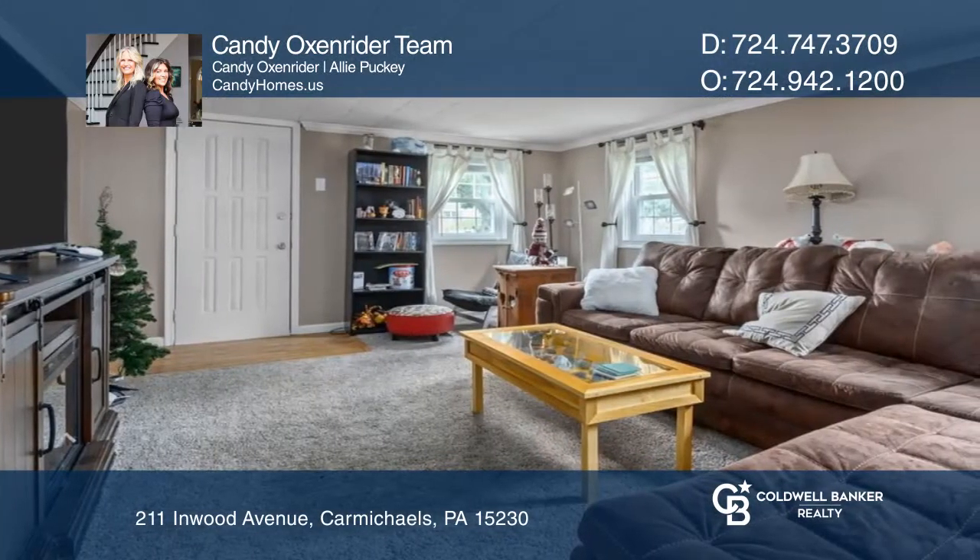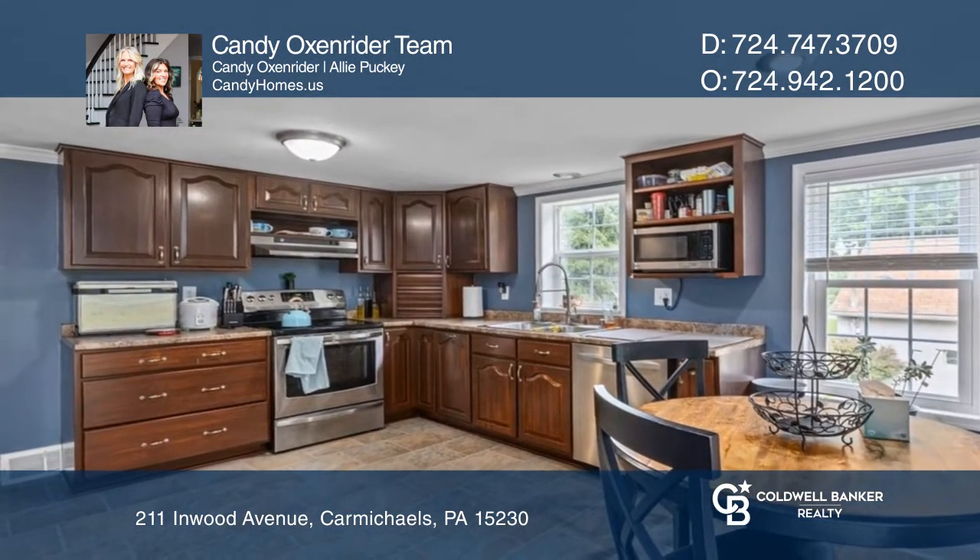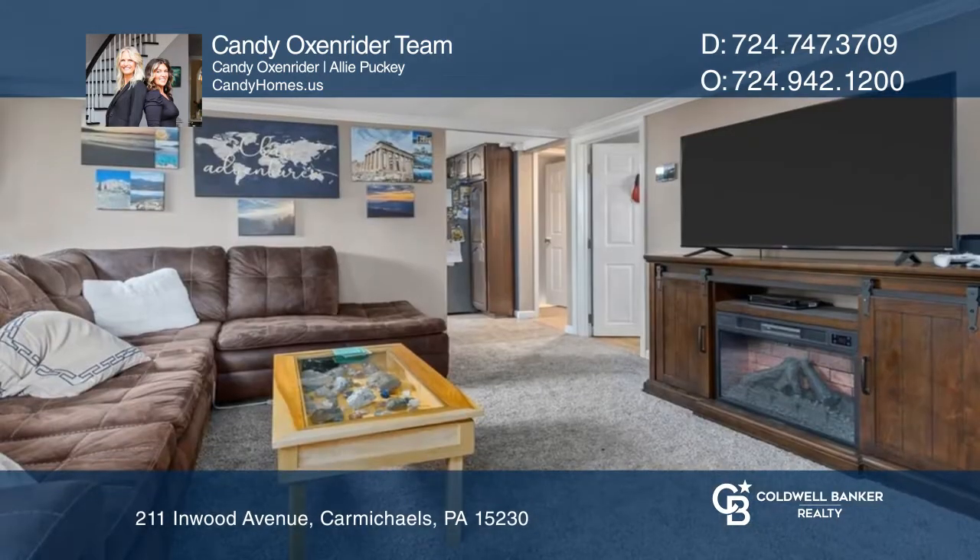Step inside into a clean, fresh, updated kitchen and living space. The three bedrooms, a large bathroom, and an open basement provide a cozy yet roomy environment.